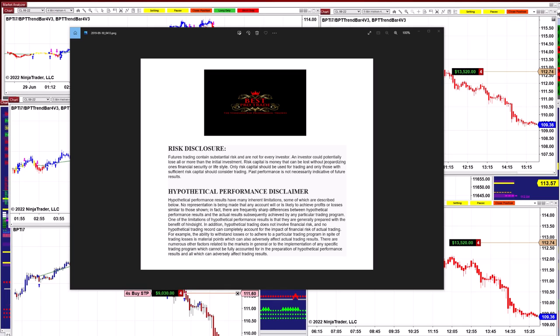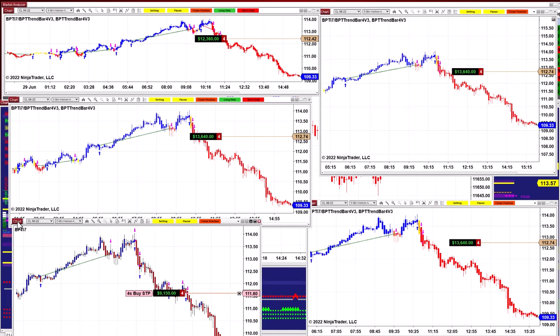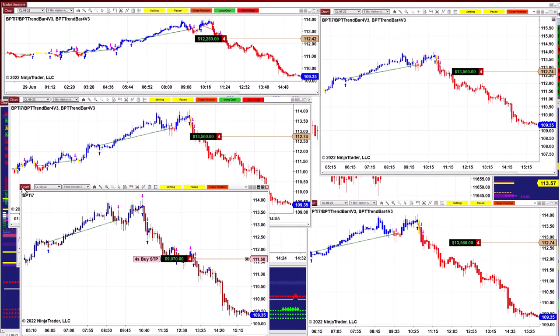Good day everyone and welcome. Before we start, we have a disclosure — please be aware of risk in futures trading. Today the most active was the CL, and we still have a few trades open on the CL.